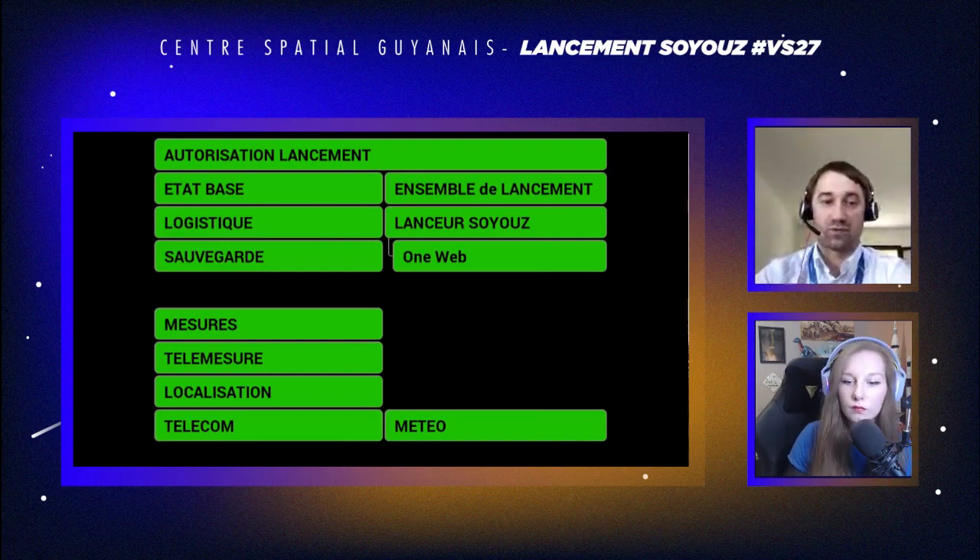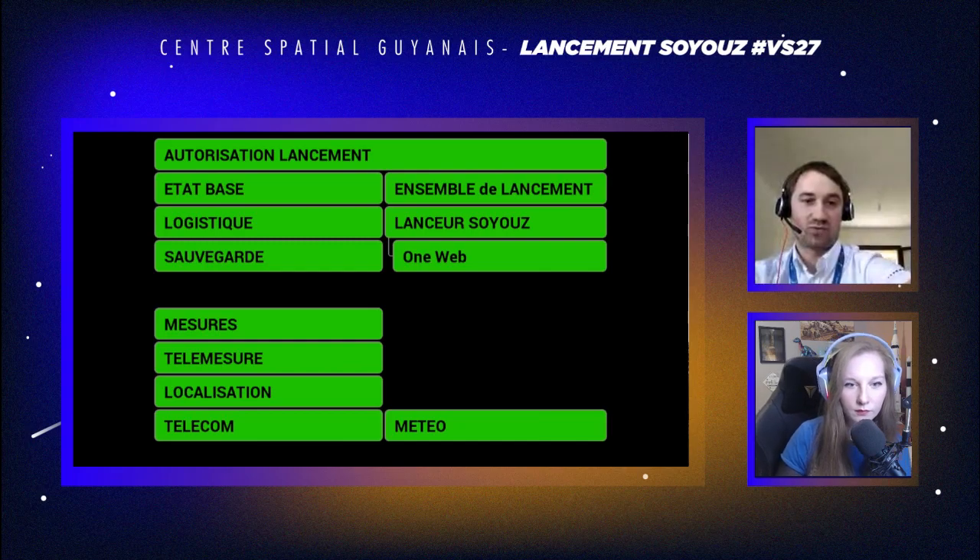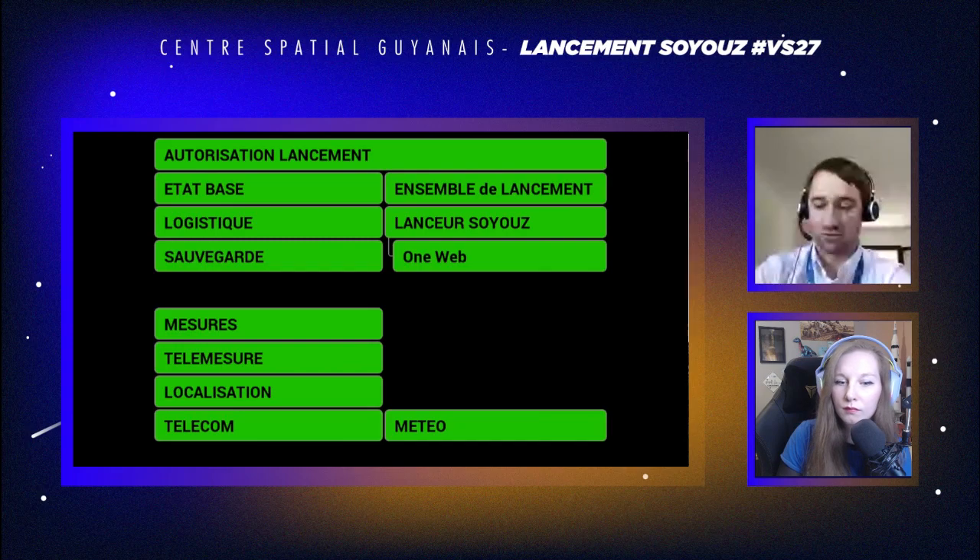On peut presque dire que tous les éléments du centre spatial — la localisation, la télémesure — sont là pour la mission sauvegarde, mais pas que. Ils sont aussi là pour le public. C'est principalement pour nous qu'on met des radars et des stations télécommande. Si on ne faisait pas de sauvegarde, on n'aurait pas besoin de stations télécommande du tout.